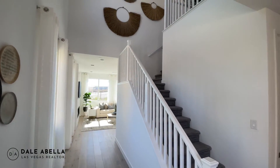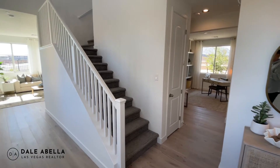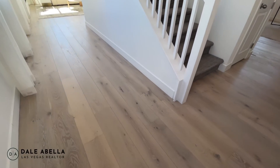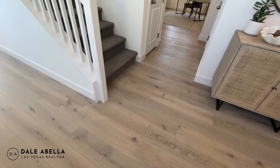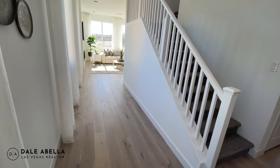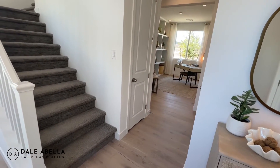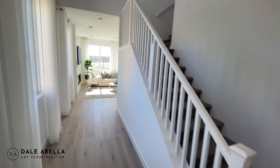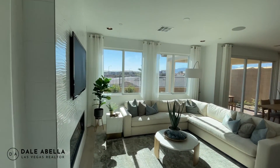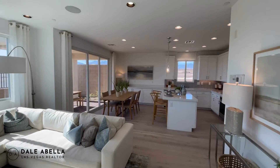As soon as you walk in, you get the nine-foot ceilings downstairs and nine-foot ceilings upstairs — a lot of builders only do eight feet upstairs. The flooring on display is really nice; standard would be the 17x17 ceramic tile in the wet areas — bathrooms, entryway, laundry room, and kitchen. Heading to the living room, dining room, and kitchen.